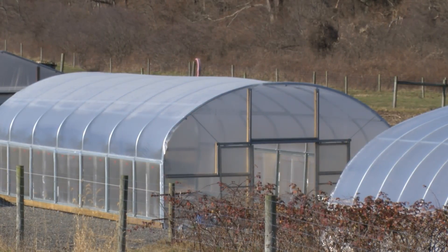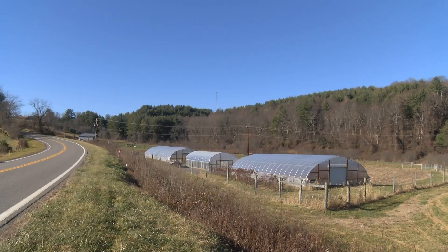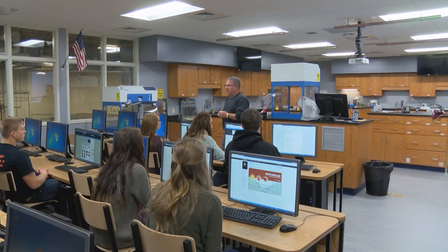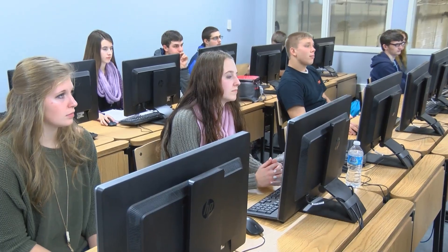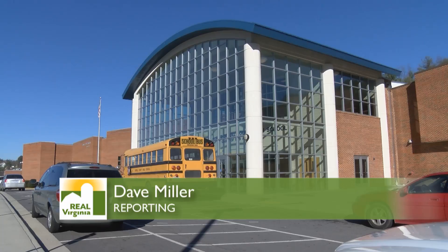With a world population of more than nine billion people on the horizon, American and Virginia farmers will have to grow food more efficiently. The students and teachers at Carroll County High are in the first wave of students actively engaged in this process. They are getting a head start on learning the research skills that will make a difference in modern agriculture. In Carroll County, Virginia, this is Dave Miller.